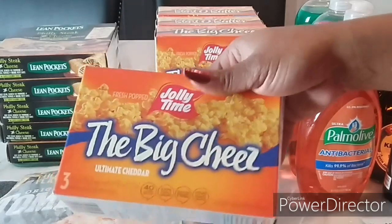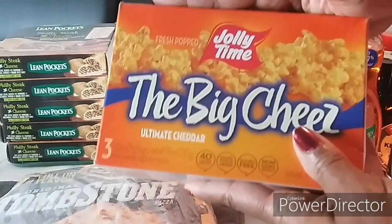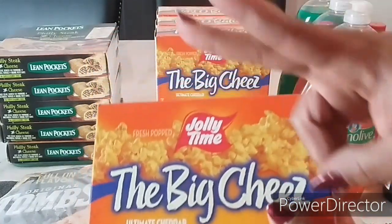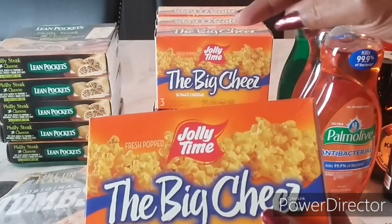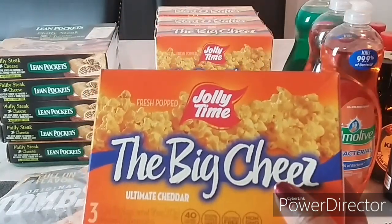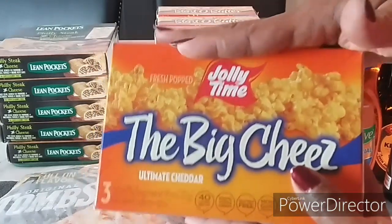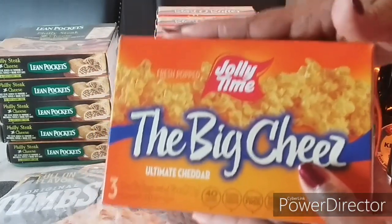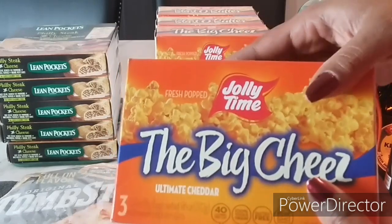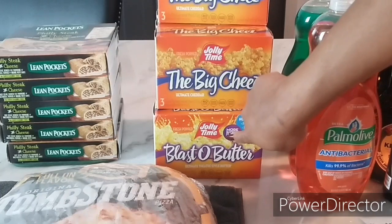The next mega event item I picked up was Jolly Time popcorn — I love when this one comes out because it's always super cheap. These are on the mega event for 99 cents. I had two peelies: one was $4 off three and another was $2 off three from Jolly Time, making these 25 cents per box. There's also a 75 cents off high-value coupon still in circulation, still making these just 25 cents. I got the Big Cheese and the Blast O Butter.